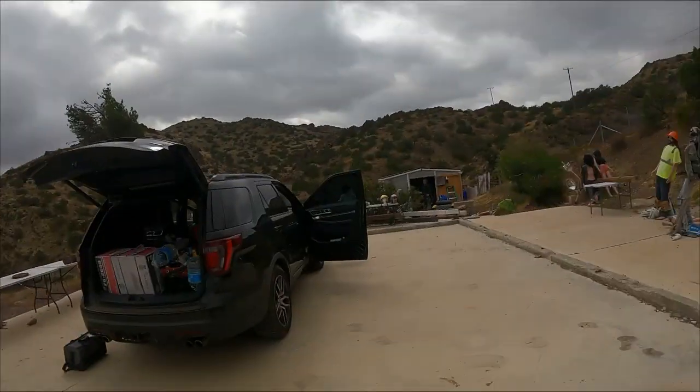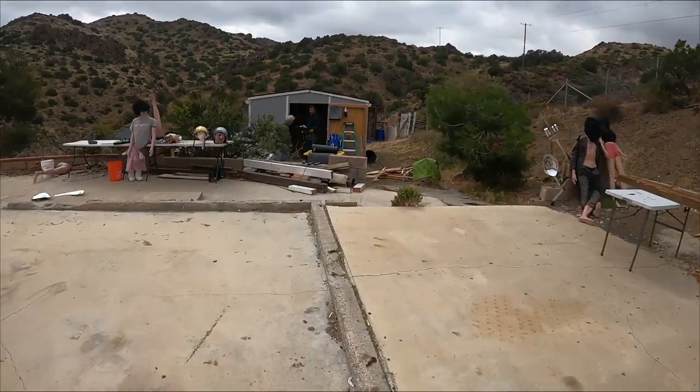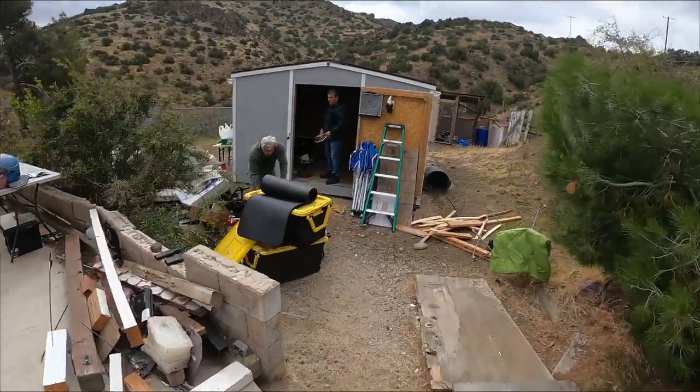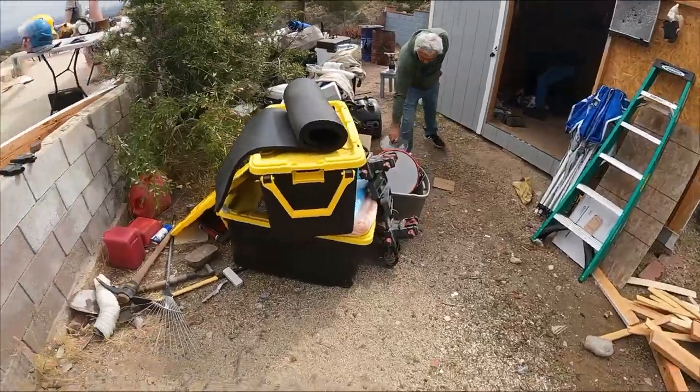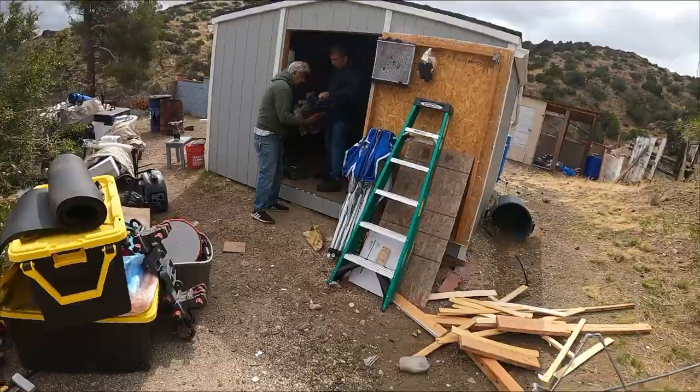So at the same time I'm doing that, the dad and the uncle are helping me out with the shed - cleaning it up. Good morning, guys! You can see all the stuff is out of the shed, and it's gonna get organized and put back in.